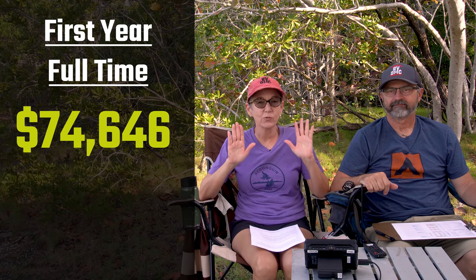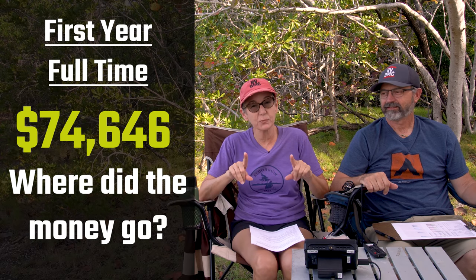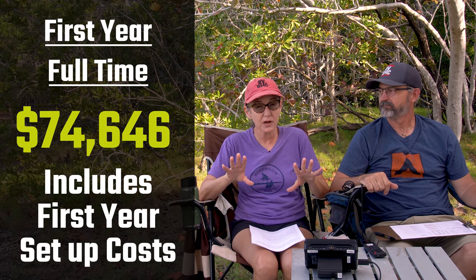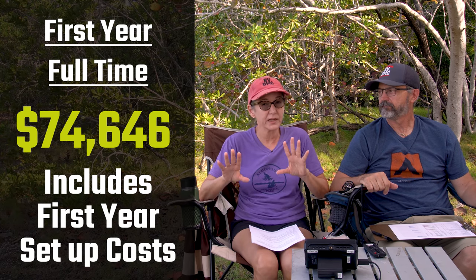$74,000 — that was the grand total of one year of RV living full-time. But don't click away yet, because there are some reasons: we have a lot of one-time setup costs, and there are things that we bought that not everyone else will buy, so you have to wait and see what that is. Are you guys ready for some hardcore truths about RV living full-time, especially about money?